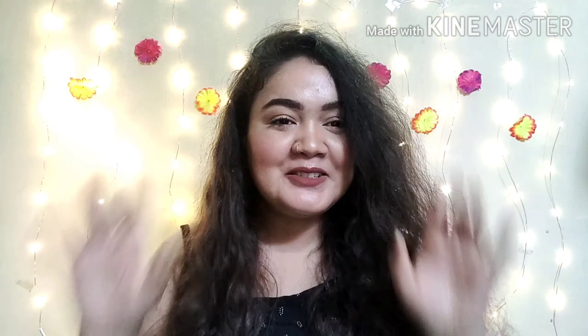So this was my small review on this blush. I hope you liked it and it was useful for you. If you found this video useful, make sure you like this video and subscribe to my channel if you haven't done it yet. I will see you in the next video — till then, take care. Bye bye.